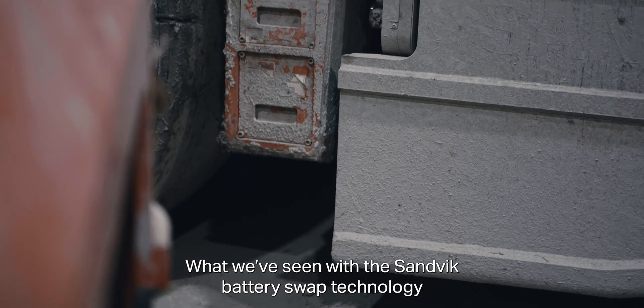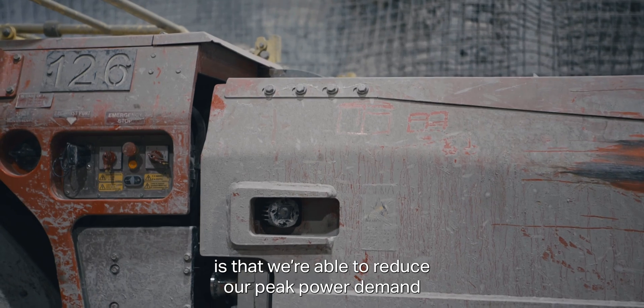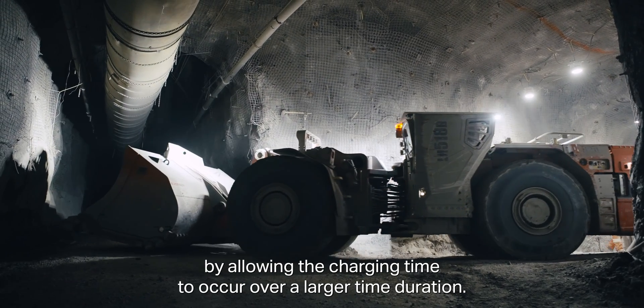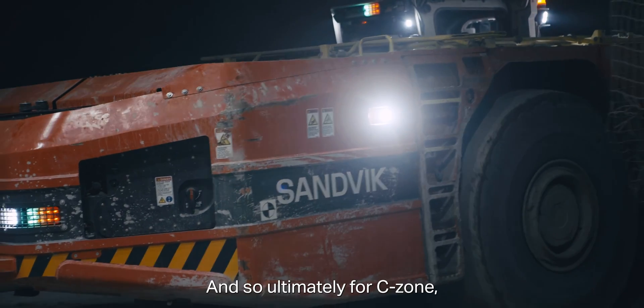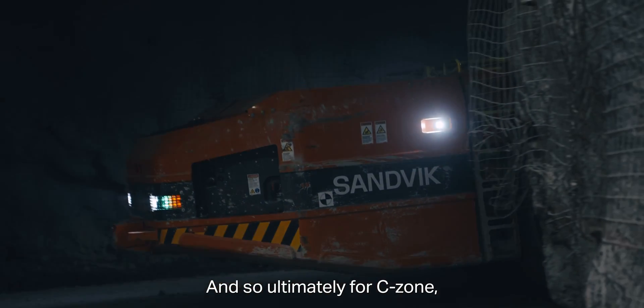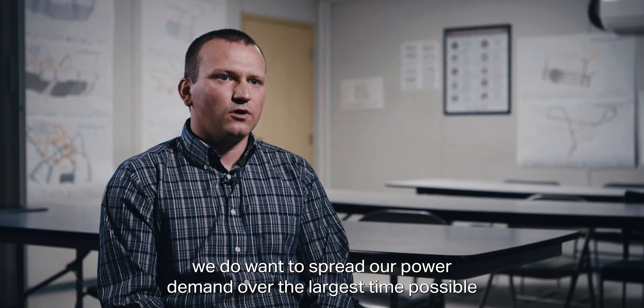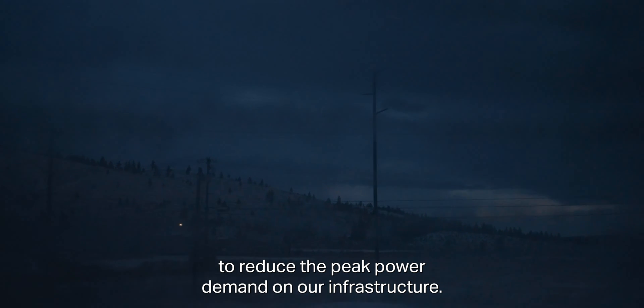What we've seen with the Sandvik battery swap technology is that we're able to reduce our peak power demand by allowing the charging time to occur over a larger time duration. So ultimately for C-Zone, we do want to spread our power demand over the largest time possible to reduce the peak power demand on our infrastructure.